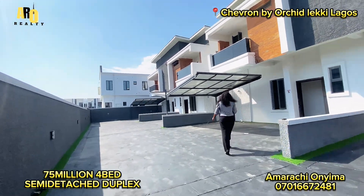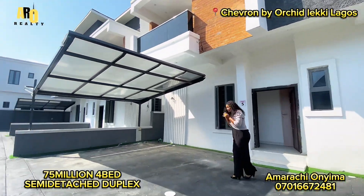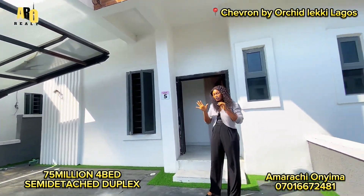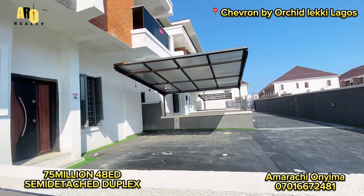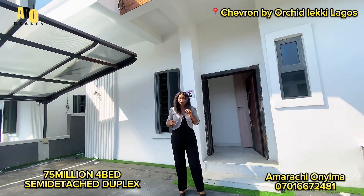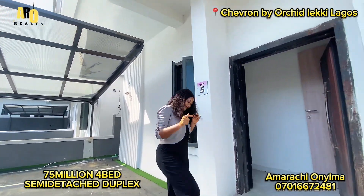This is a four-bedroom semi-detached duplex. You can see you have about three parking spaces right here. The house is very spacious, serene environment, it's in a good location, it's clean, it's affordable, it's spacious.